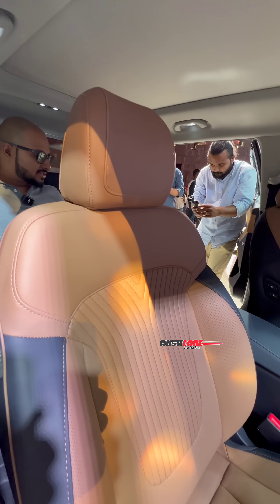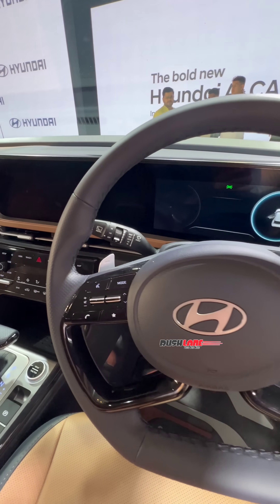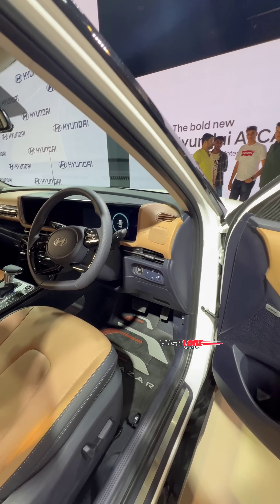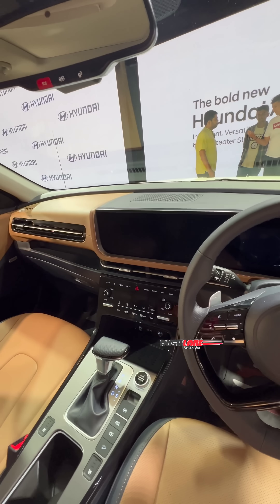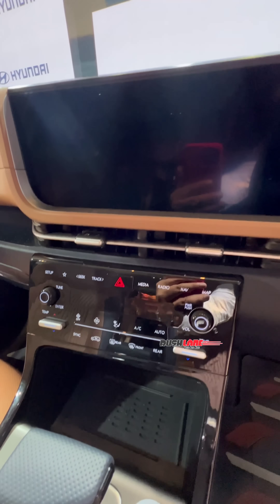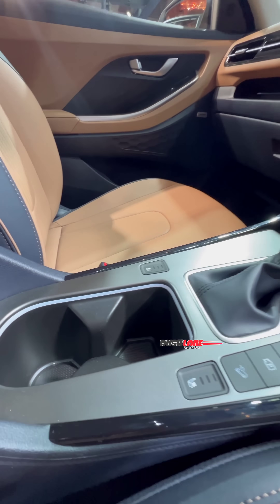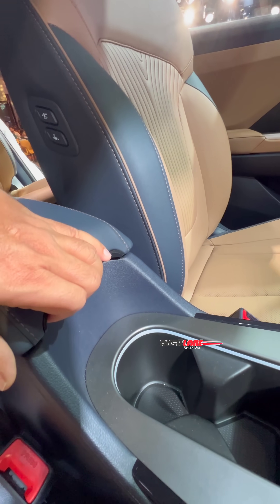On the inside, you get a dual-tone noble brown and haze navy colour finish. The steering wheel is leather-wrapped and gets multiple controls. The driver display is all digital. The centre console features a 10.25-inch touchscreen, along with AC controls, a wireless charger, USB charging ports, a gear lever, cup holders, and an armrest with storage.